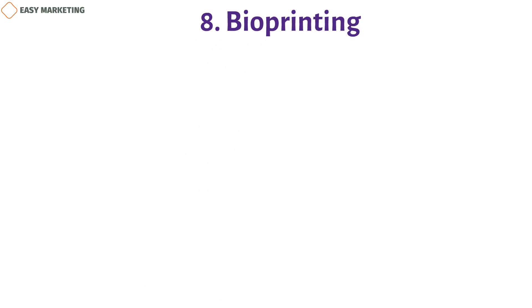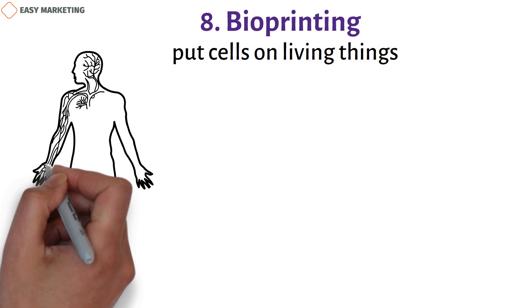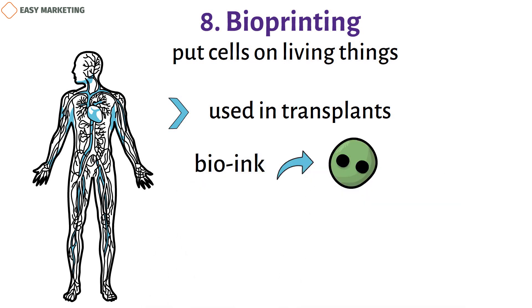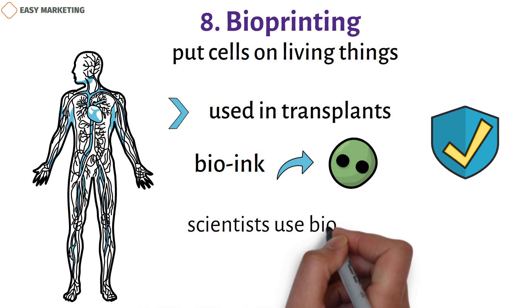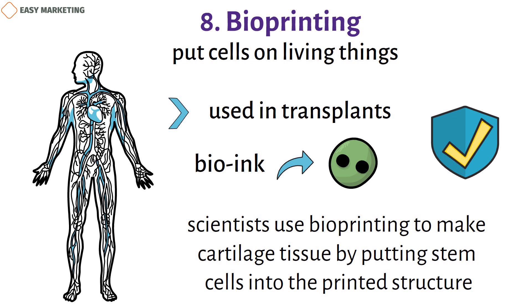Eight: bioprinting. Bioprinting is a tool that lets us deposit cells onto living structures. Bioprinters can make organs, skin, bone, and other cells that can be used in transplants. Scientists can use bioink made from human cells — produced through biomanufacturing — with these machines to create new cells and organs or repair damaged ones. For example, scientists use bioprinting to make cartilage tissue by placing stem cells into a printed structure.